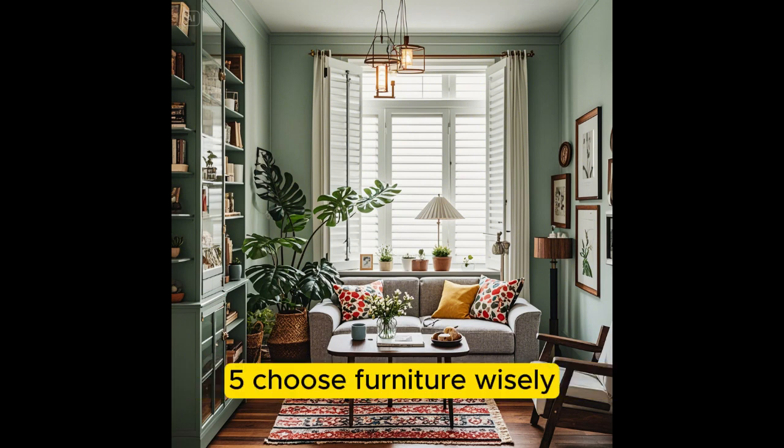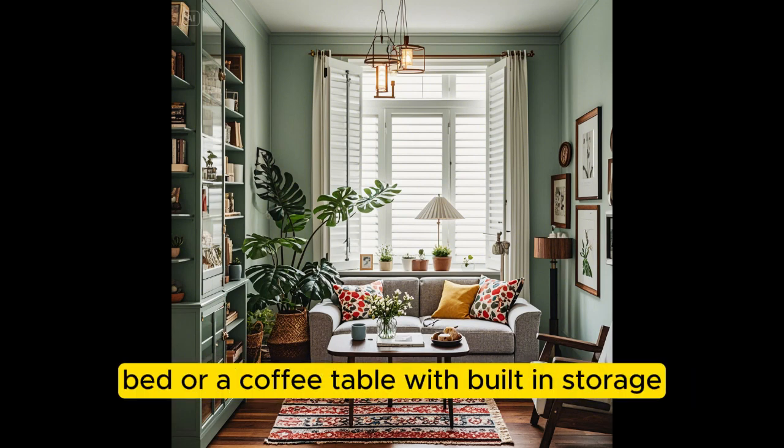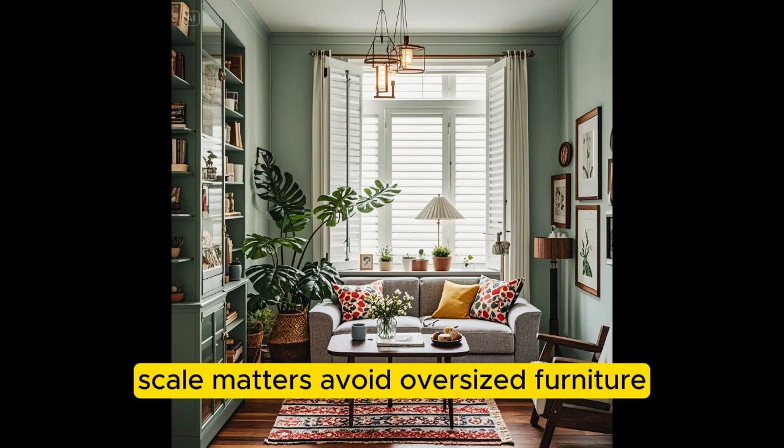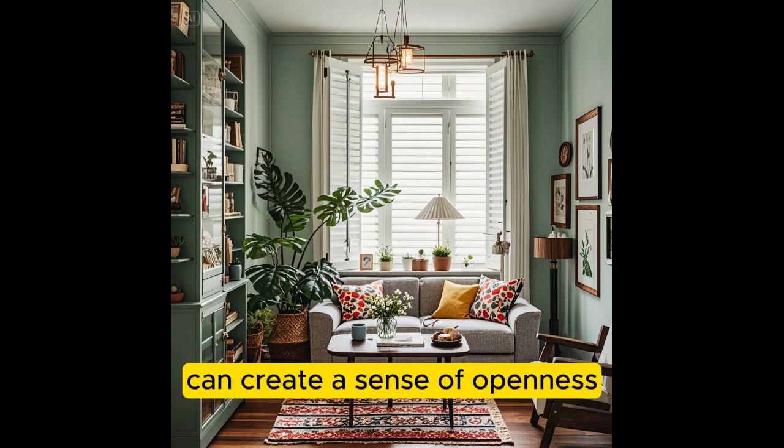Choose Furniture Wisely. Opt for multifunctional pieces — furniture that serves multiple purposes, such as a sofa bed or a coffee table with built-in storage. Scale matters: avoid oversized furniture that will make the room feel cramped. Furniture with glass and acrylic transparent materials can create a sense of openness.